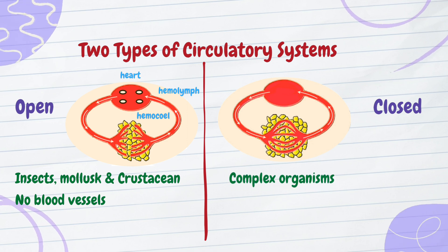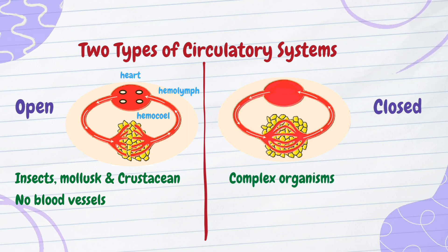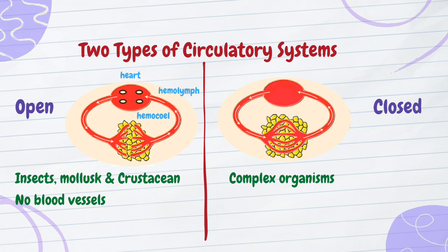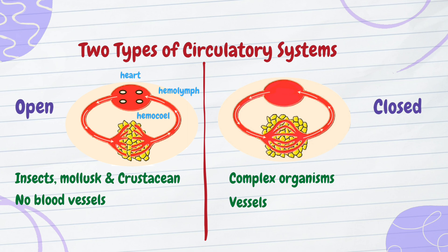This system is found in more complex organisms, including vertebrates like humans and some invertebrates like earthworms. The closed circulatory system confines blood to a continuous network of vessels — arteries, veins, and capillaries.